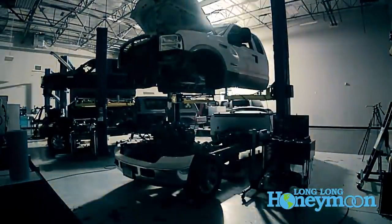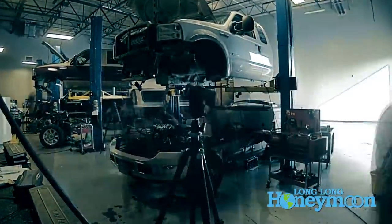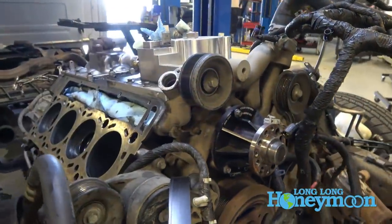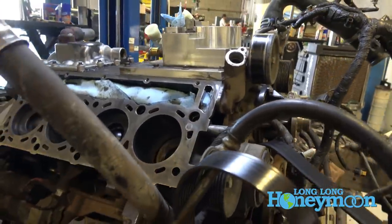All the Bulletproof Diesel products have worked well. We did have a problem with the head that was installed at Bulletproof Diesel — it was a significant problem — but they stood behind their work and fixed the issues. More on that in a future video.